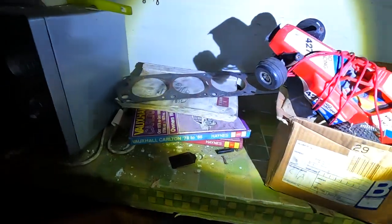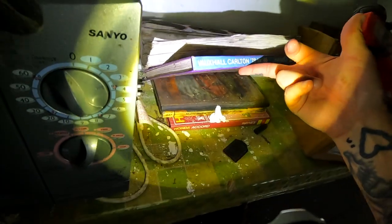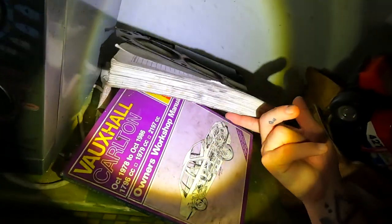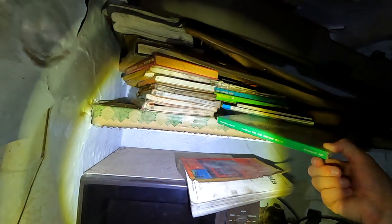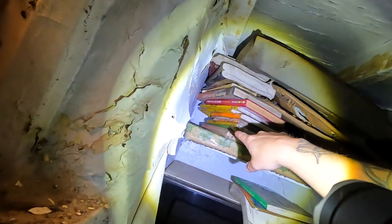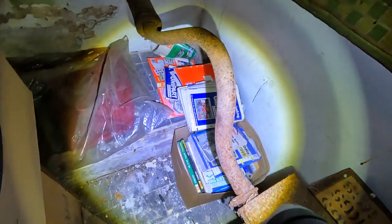Oh cool, look at that remote control car! And there's something like a dashboard off an old car. We've got some Haynes manuals here — there's a Morris Marina, Vauxhall Carlton 1978 to 86. Oh god, a Ford Capri, that's pretty cool — a nice Capri Haynes manual. And we've got a Vauxhall Victor, Volvos, BMWs, there's even more down here. Bedford van, Vauxhall Astra 80 to 84 — that'll be like a Mark 1 I think.